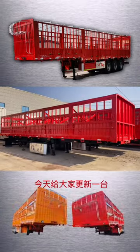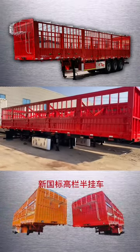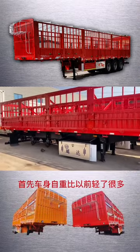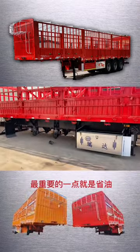Good evening. Today I will update you with a new National Standard Galan halfpipe car. The new National Standard high-run halfpipe car runs long-distance lap or the best use.